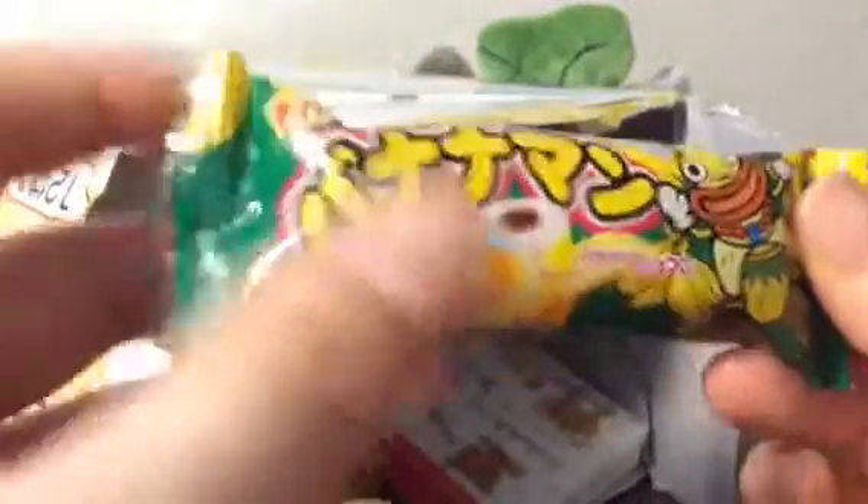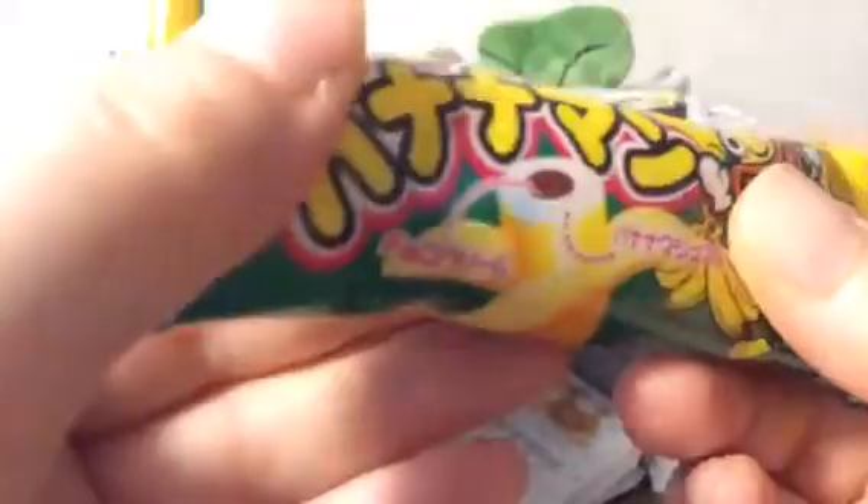And then she gave me this cute little snack — I cannot wait to try all of this. Oh my gosh, I'm so happy. And then she gave me one of these. It looks like it has chocolate in the middle — I wonder if it's like marshmallow with chocolate in the middle.